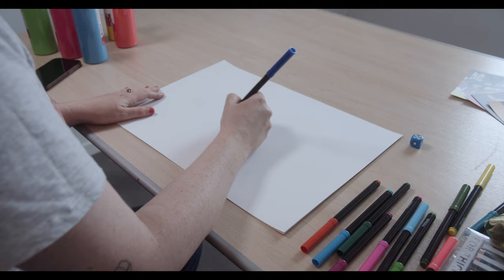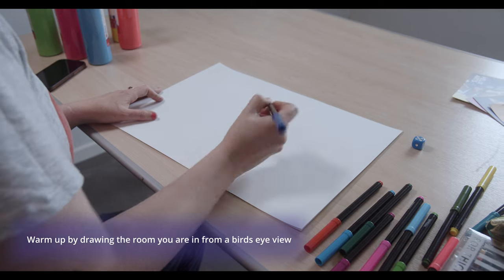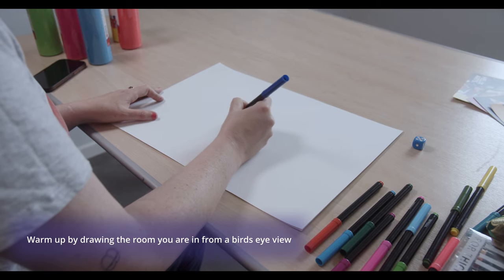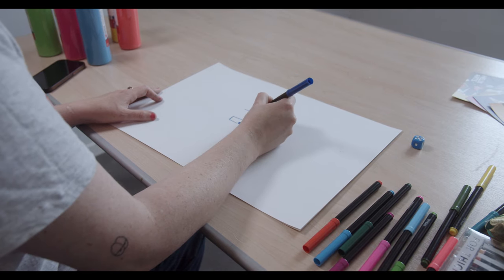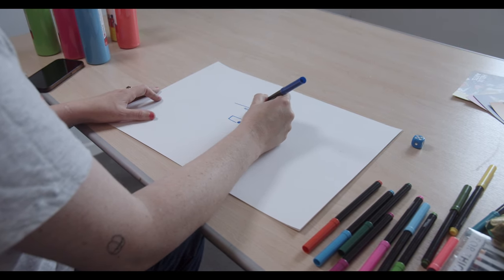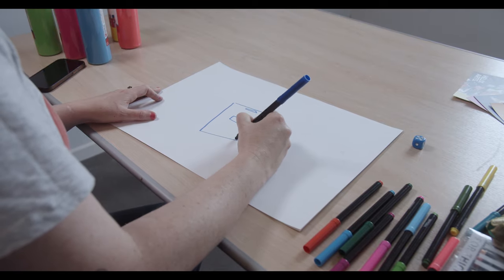You will need a large sheet of paper, pens and pencils, and that's it. A good warm-up task for story mapping is to draw the building you're in from a bird's eye view. You can get the people you're working with to think about where they are in the room, draw the room on the page, and then start expanding out from there.